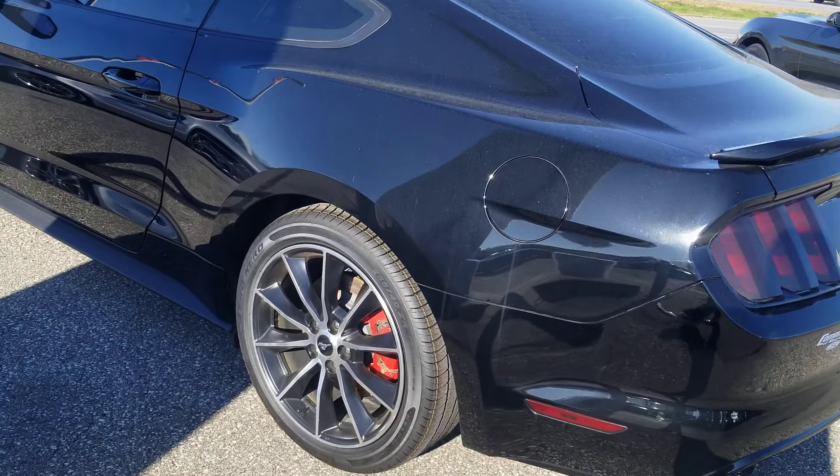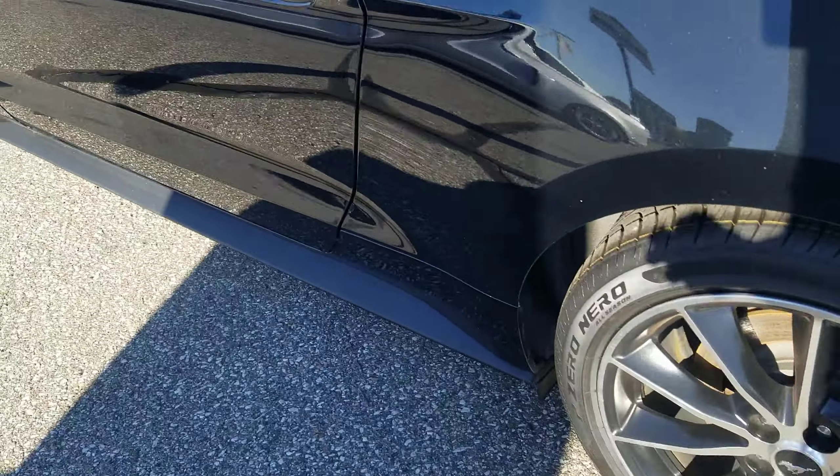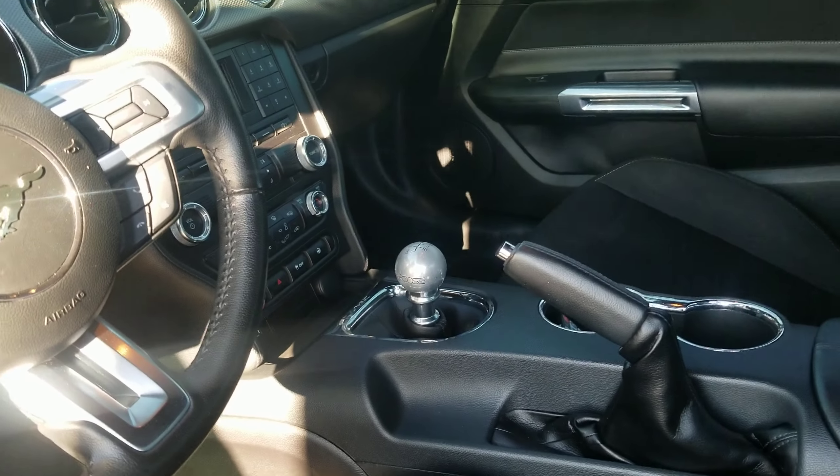We did four brand new tires all the way around — it's got new Pirellis on it. I think we did some brake work on it as well. It has cloth seats and a manual transmission.